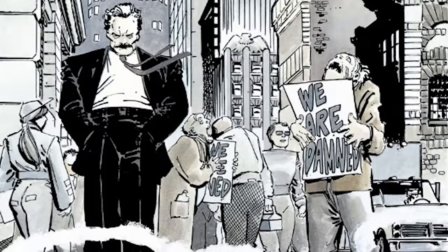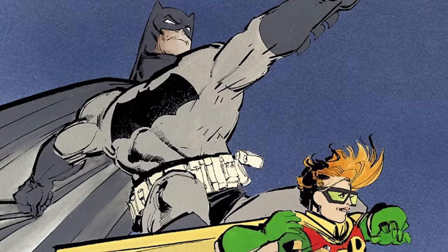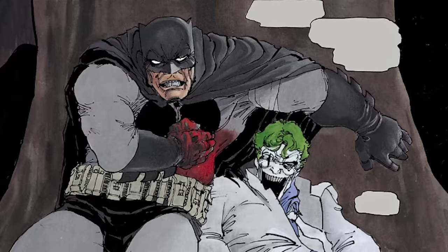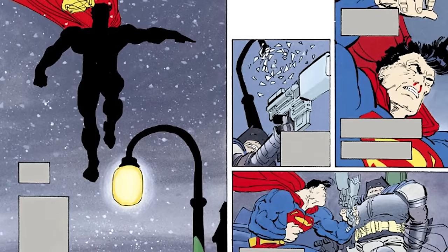In the book, Bruce Wayne has retired as Batman for 10 years and decides to don the cape and cowl again at the ripe old age of 55. His return, however, is met with mixed reviews, and after he seemingly kills the Joker, Superman is sent by the United States government to bring him in.